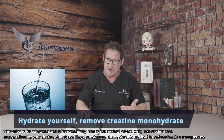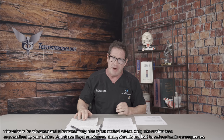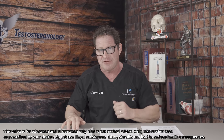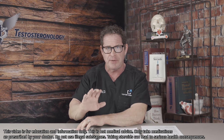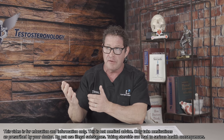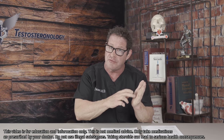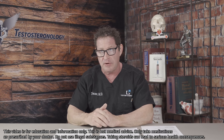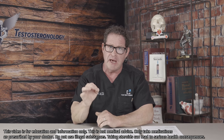Hydrate yourself — sometimes people are simply not hydrated and that affects the result. Do not take creatine monohydrate supplements before the test. So many times I see a new patient, creatinine is 1.4, 1.5, 1.6, and I ask if they're taking supplements — 'Of course I take pre-workout, doc.' Right there. If doctors only asked that question, it would alleviate so much stress, worry, and waste of resources.